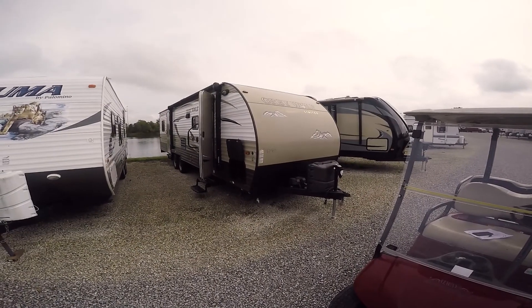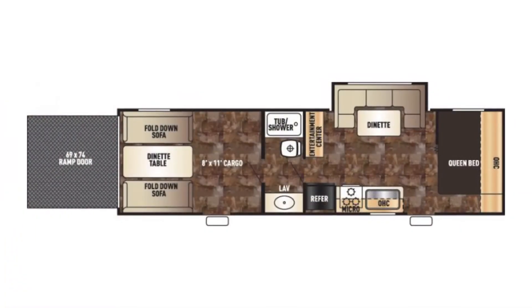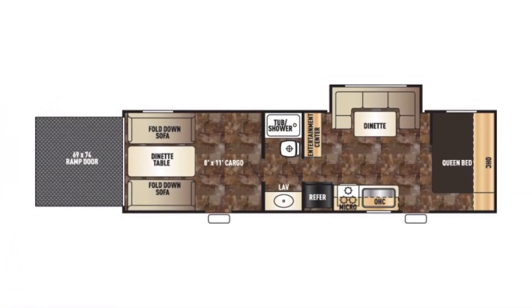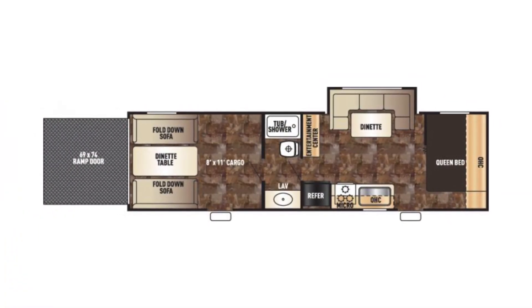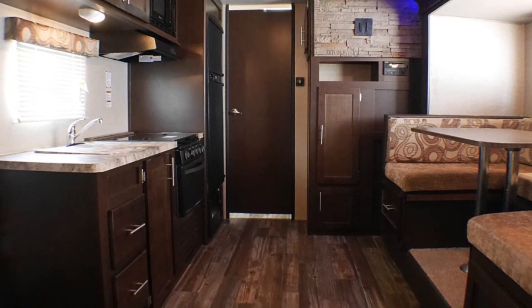Hello and thank you for choosing Paul Sherry RVs in Piqua, Ohio. Today we're gonna be having a look at one of our pre-owned toy hauler travel trailers. This is a 2016 Forest River Cherokee Gray Wolf Limited, it's a 27RR.